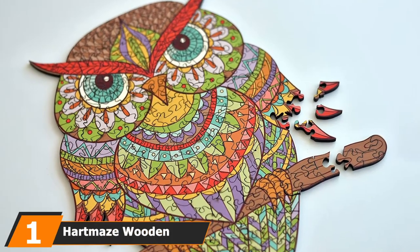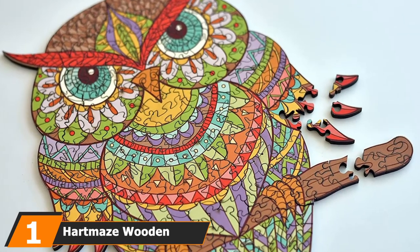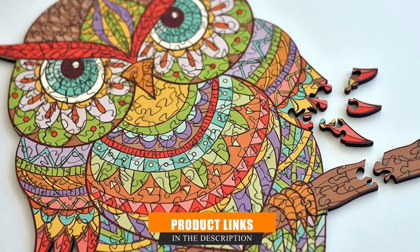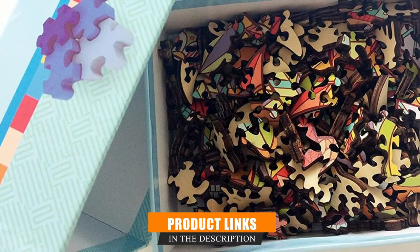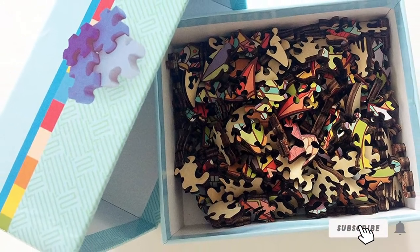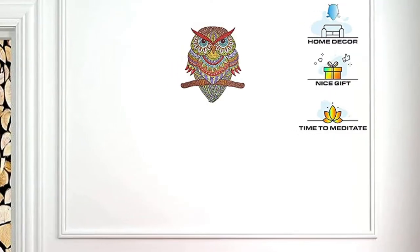At the first position of our list, we have Harmay's Wooden Jigsaw Puzzles. If you are someone who likes owls, then you will definitely love this puzzle. Owls are unique birds — they can be easily recognized by their hooting sounds at night, and they are a beautiful sight as well. This product is abstract art of an owl, and the artwork is incredible with vivid and bright colors.